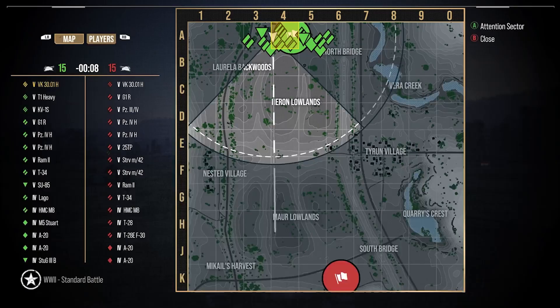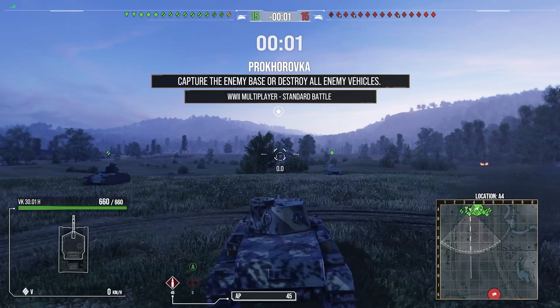Hi guys and welcome back to the channel. Today I've got the On Track series video for the German tier 10 medium tank, the E50M.